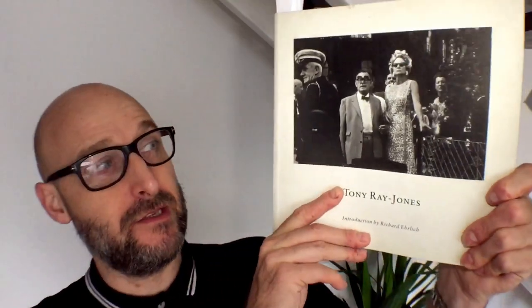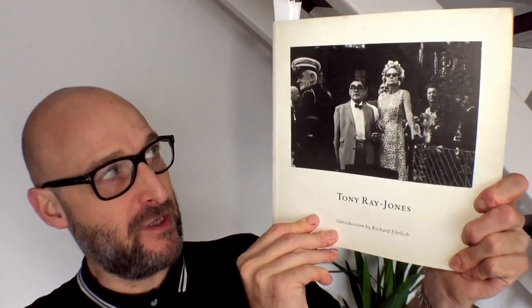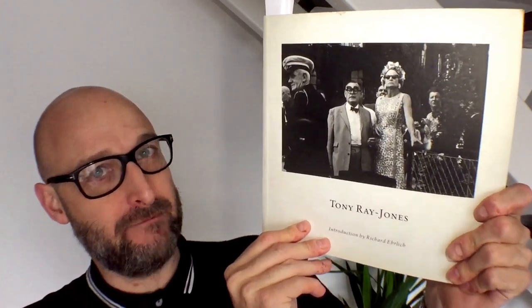Hi, I'm Richard Shernbury. This is Rich Photo Books, a sequence of photo vlogs I'm making about my photo books, hopefully giving a little bit of inspiration or recommendations for people to go and purchase them, whether you're starting out in photography or are already established. Today's book is Tony Ray Jones.